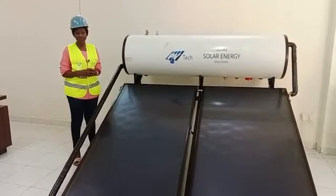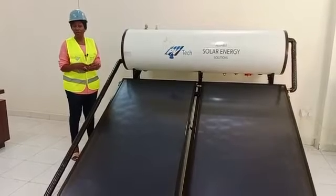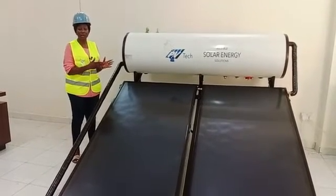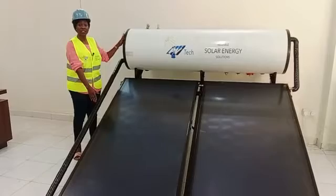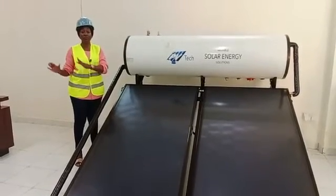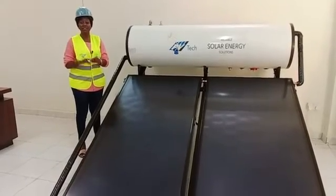Can someone just have one system to provide for both lighting and heating water? This would not be proper because the lighting system for the home solution is separate from the solar water heating solution. The solar water heating solution is only for water heating. For lighting, we will give you solar batteries, solar panels, and an inverter separately.